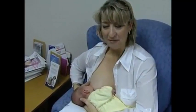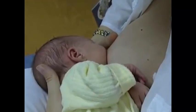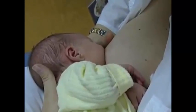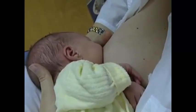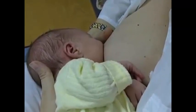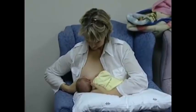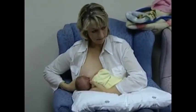Oxytocin is responsible for making the milk available to your baby by causing tiny muscle cells within the breast to contract, squeezing milk from the milk cells, widening and shortening the milk ducts, and releasing milk to baby via the nipple. This release of milk is called a letdown, or milk ejection reflex.